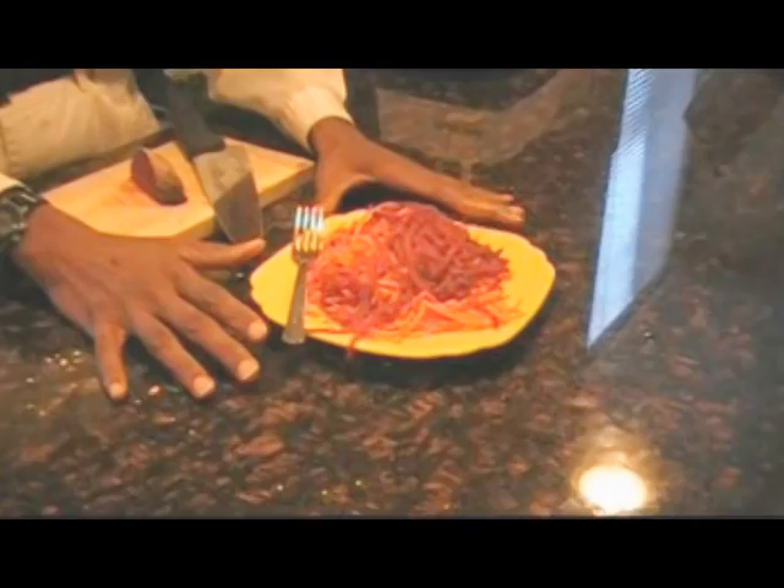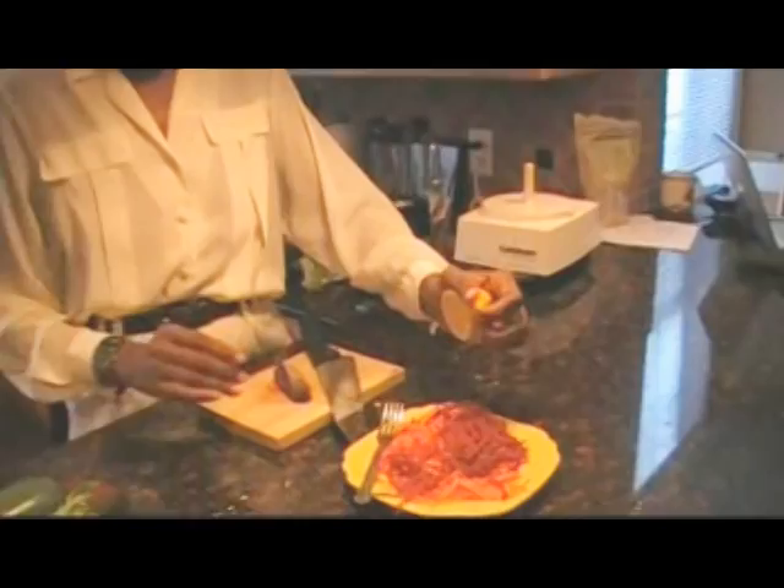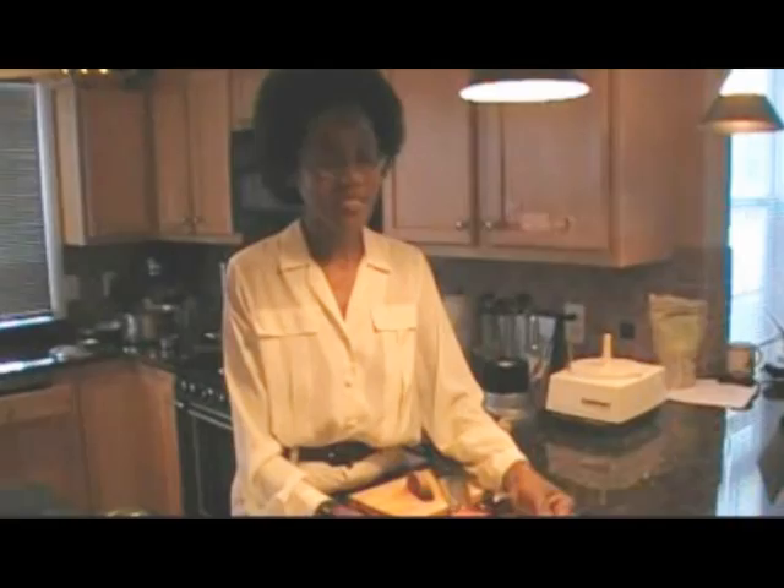Now we've grated the beets and the carrots. We're going to scoop that little seed out and sprinkle lemon juice over it. This really brings the flavor up — do not skip this step or you will not like it. This makes it extremely tasty. And now this is our beet carrot salad — it is complete and ready to help you feel better.